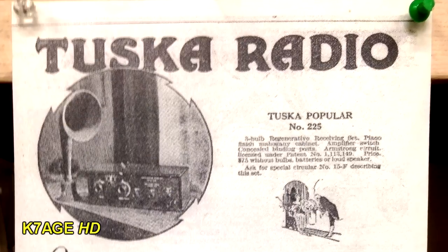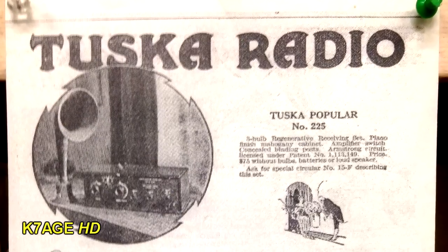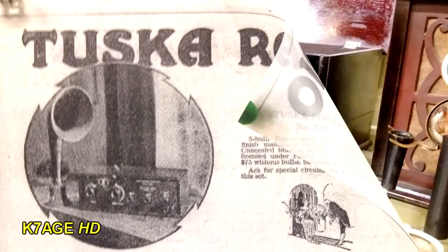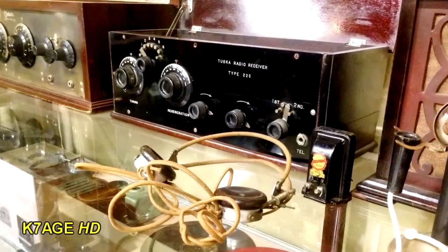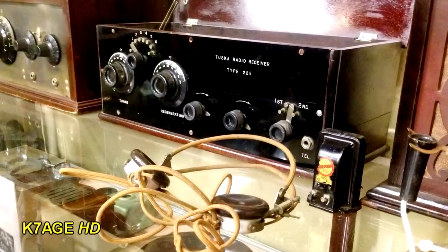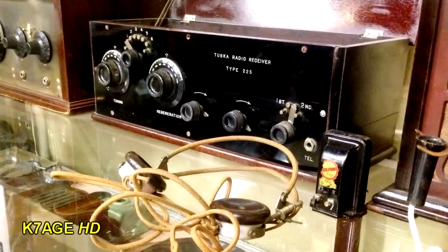Tuska was one of the founders of the ARRL with Maxim, and he also had a radio company located in Hartford. This is his Model 225. Isn't that just wonderful? Look at those dials and the exposed contacts and the old headphones.